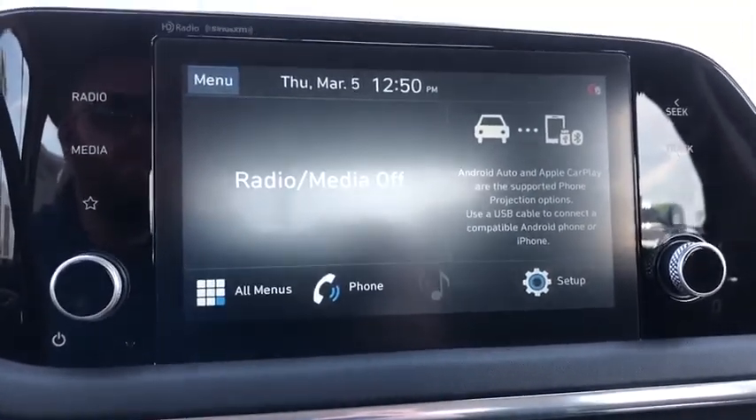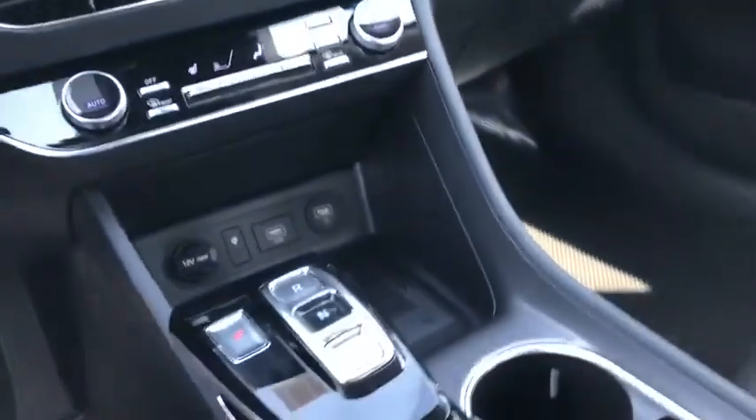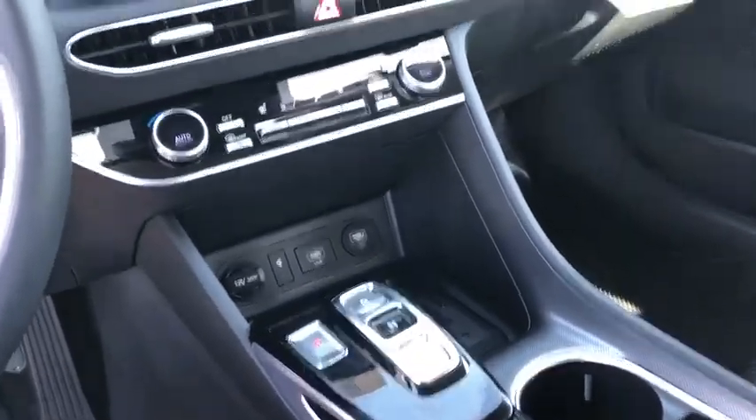Remote keyless entry, panic alarm, brake assist, power driver's seat, cloth seat, driver vanity mirror, front reading lamps.